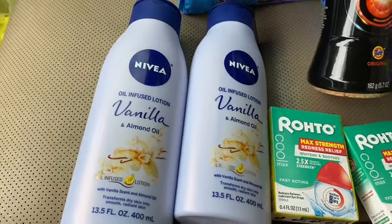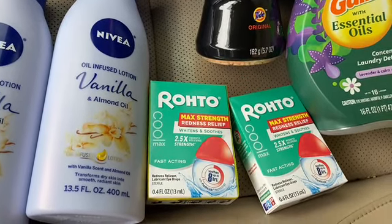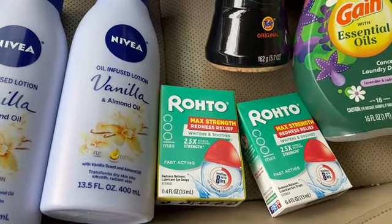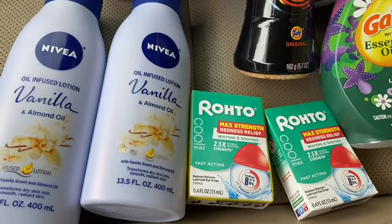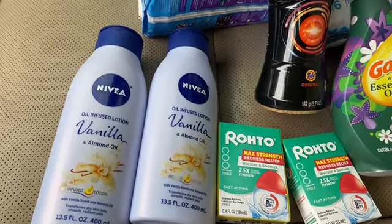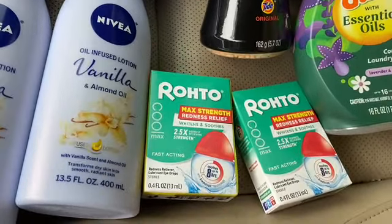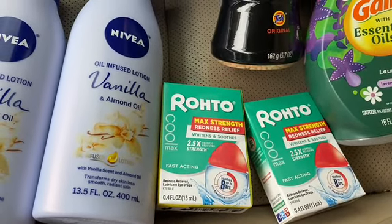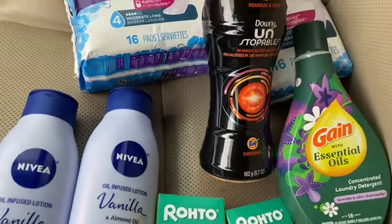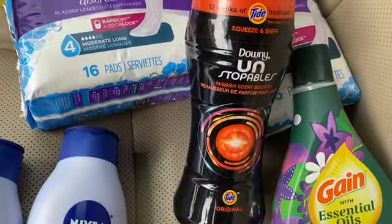The next thing is the Roto Cool Eye drops. Both of these were four dollars a piece and they were the only two left in the store, so I went ahead and bought both. I had a digital coupon — seven dollars off of two — and that came off. Sometimes those digital coupons act up, but it worked out fine.